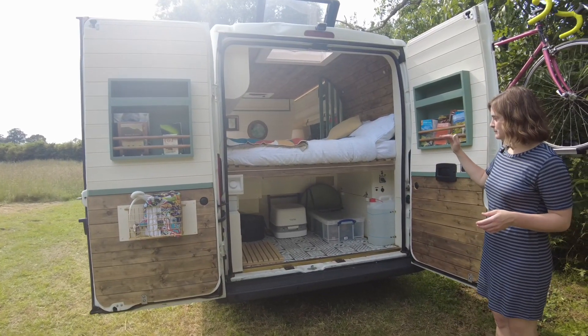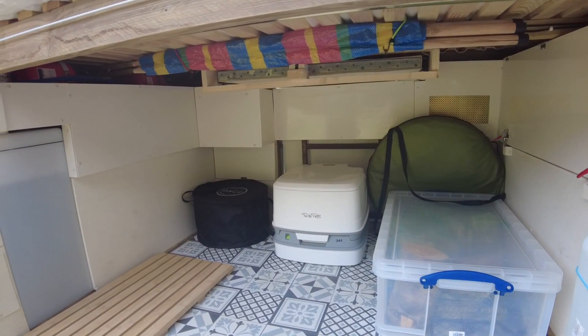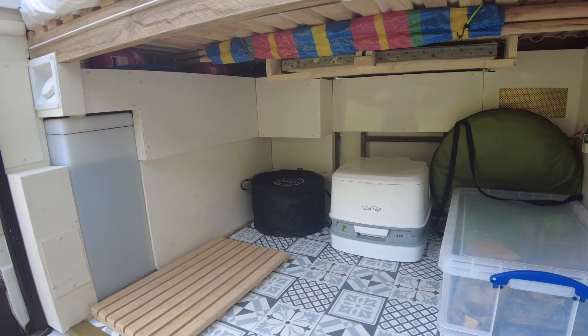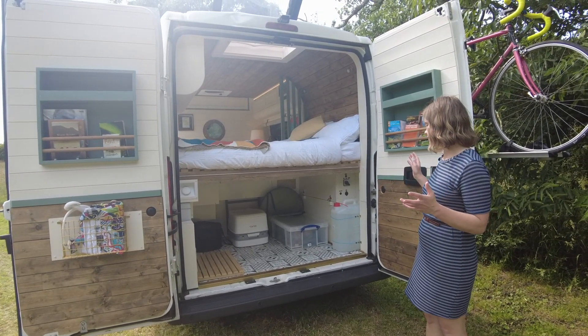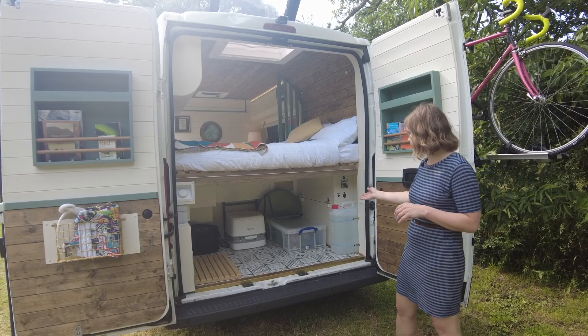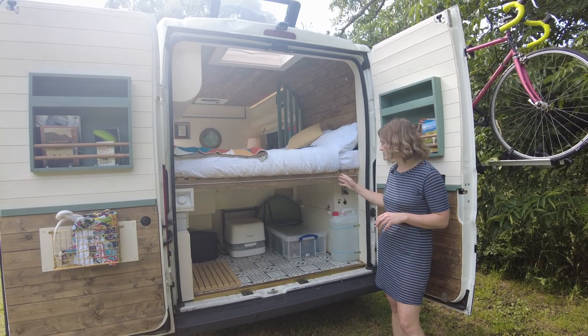We built in a fixed bed specifically so we'd have loads of storage in the garage area. You can really chuck anything in here — we've got an inflatable kayak and our composting toilet. We usually put in a little box with some firewood that guests like to use.